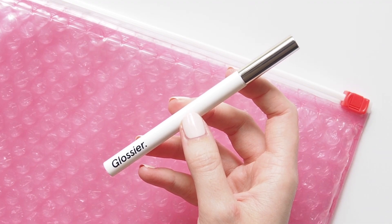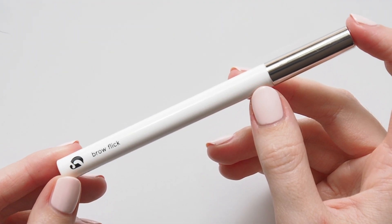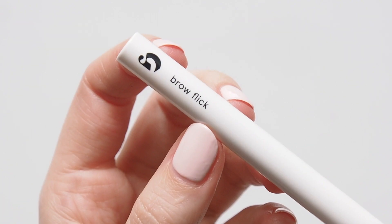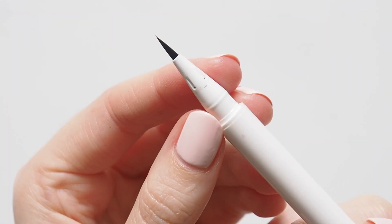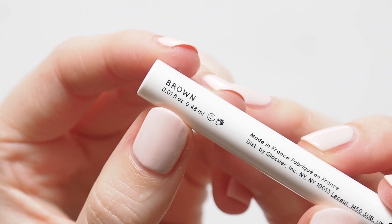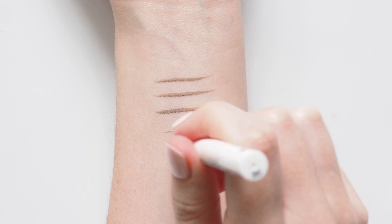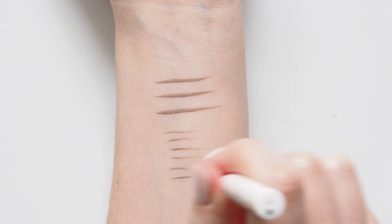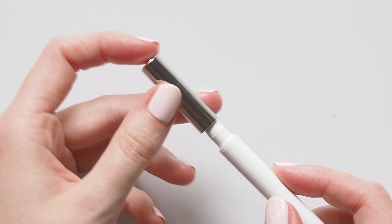Brow Flick is probably one of my favourites of the 2019 bunch. I've been using Boy Brow, their brow pomade, non-stop for four years, but this is its big sister. A micro-fine detailing pen that's a brush tip alternative to an eyebrow pencil. I have quite bold brows anyway, so I don't need much, but my friend Harry Makes It Up applied this on me and I loved it. Absolutely perfect to get really specific and add extra hair-like strokes to any gaps in my brows.